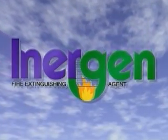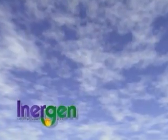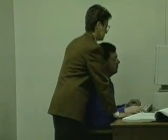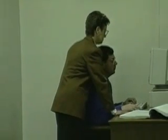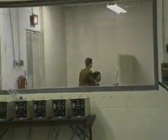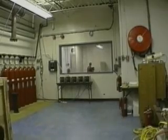Introducing Energen Fire Extinguishing Agent from Ansell — the environment-friendly, people and property safe alternative to Halon 1301. This isn't really a computer room at all. It's actually the fire test room inside Ansell's Fire Technology Center, where extensive fire testing has been conducted on this latest breakthrough in extinguishing agent technology.